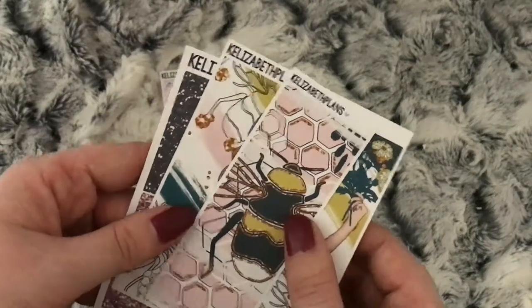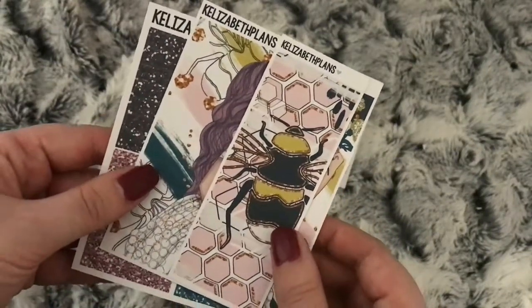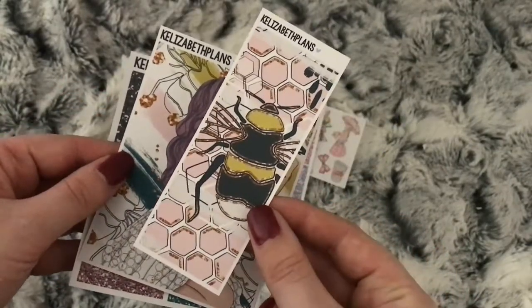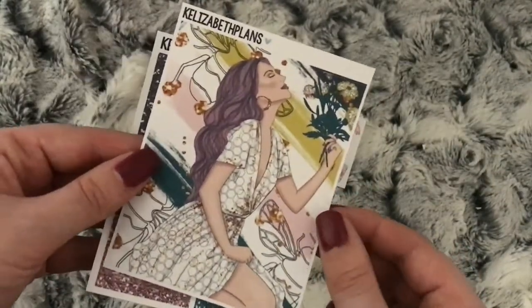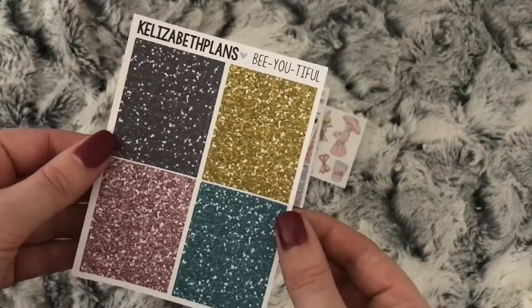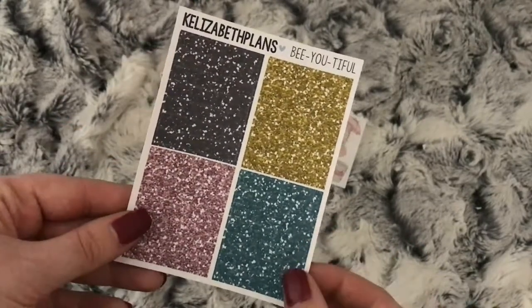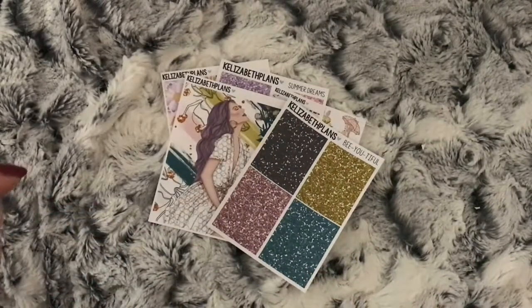I have this kit from another seller but it didn't come with double boxes, so I thought I'd buy those. I have the tall box and the double box. The glitter headers come from a beautiful kit — I'm not quite sure what the kit's called from the seller I bought it from, but you'll find out soon when I do that Plan With Me.